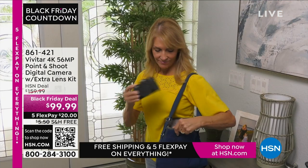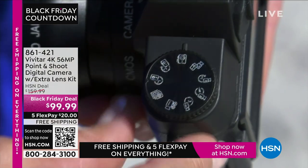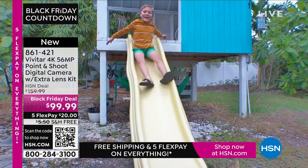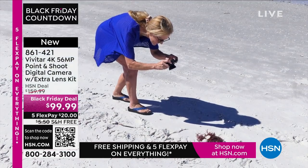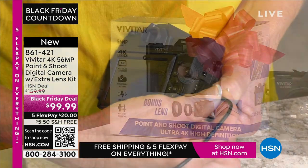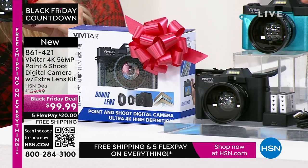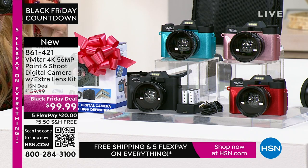Also coming up: an actual camera. We've been using cameras on our phones for so long, but sometimes you want an awesome picture. I took several trips this year — Alaska, Canada — and I used my cell phone. The pictures are good, but when I enlarged them to 12 by 18, they were fuzzy. I wish I'd had 56 megapixels like this Vivitar camera — 4K, 56 megapixels, a point and shoot. If you want to share those pictures, you can connect and share them easily via Wi-Fi. Available in black, teal, rose gold, and red.